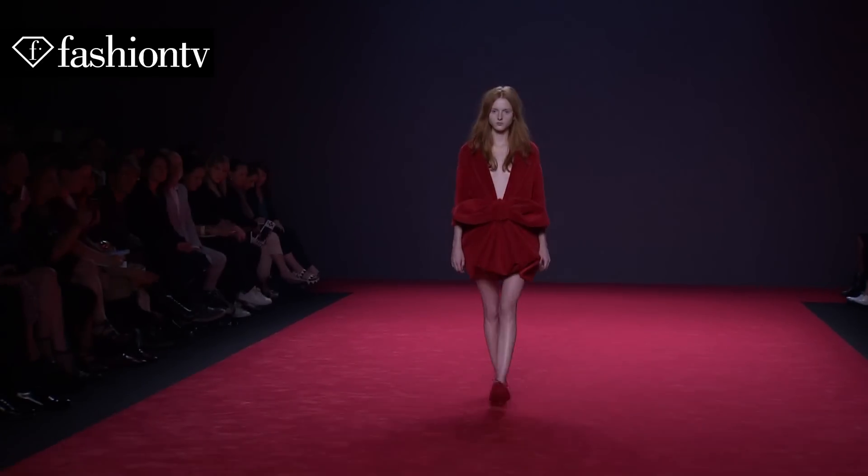I'm so thankful that I get to open the show. My first opening, I guess you could say, in Paris. So, big deal. And I'm happy it's Victor & Rolf.